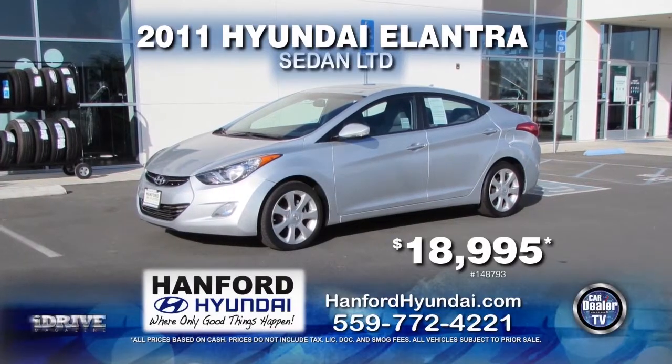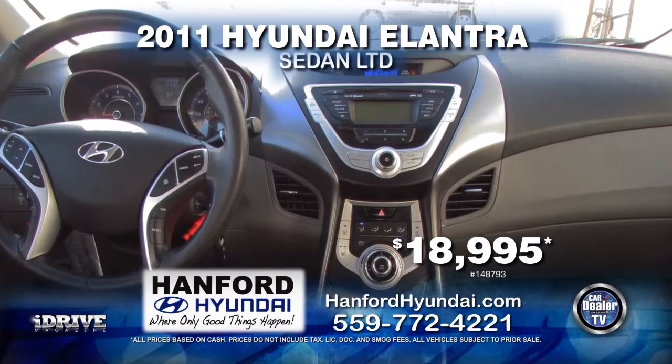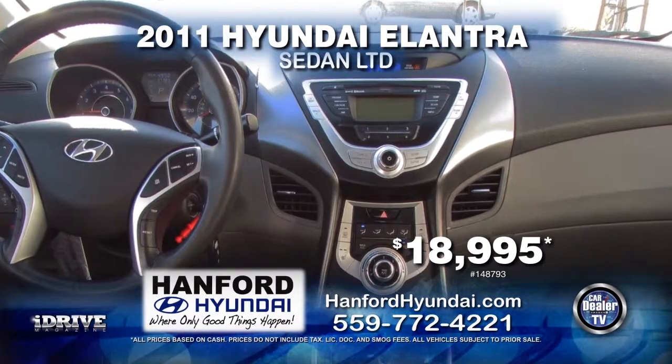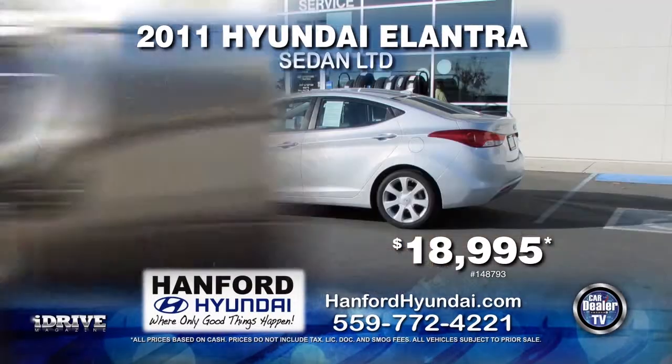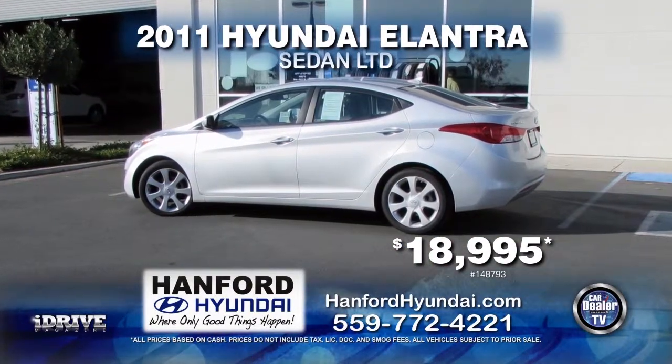Up next from Hanford Hyundai, we have this 2011 Hyundai Elantra LTD. This vehicle comes with automatic transmission, power door locks and windows, a moonroof, and alloy wheels. This vehicle can be yours for $18,995.